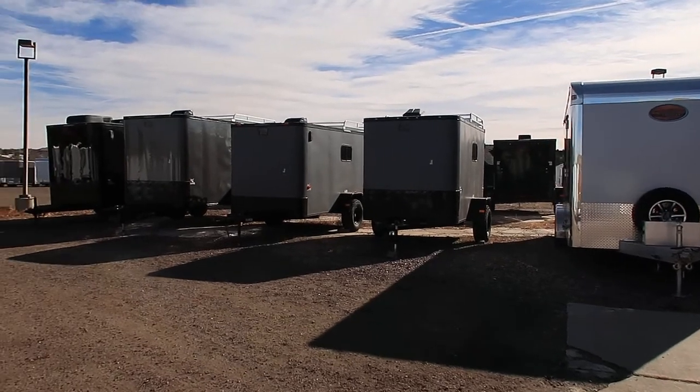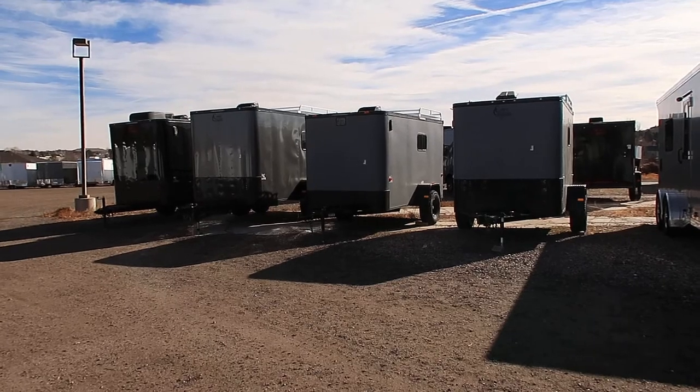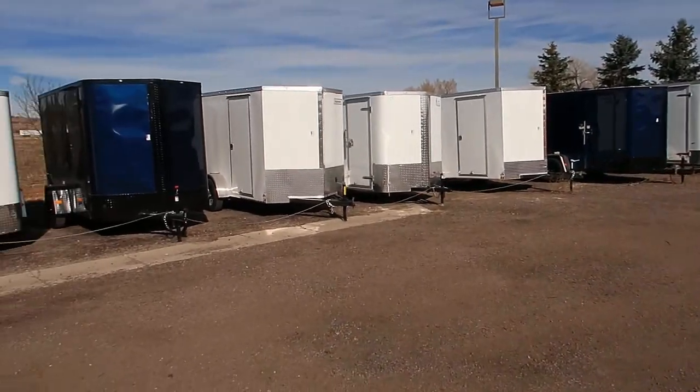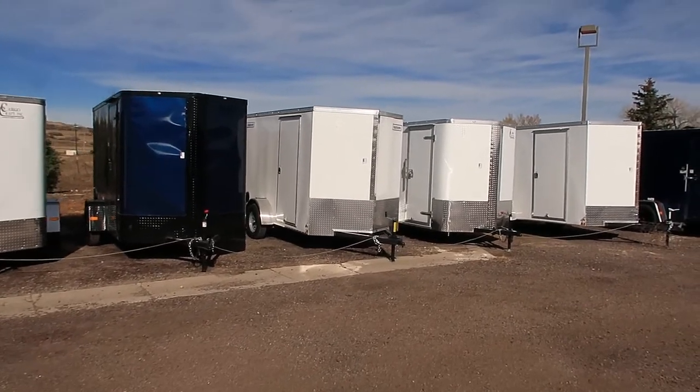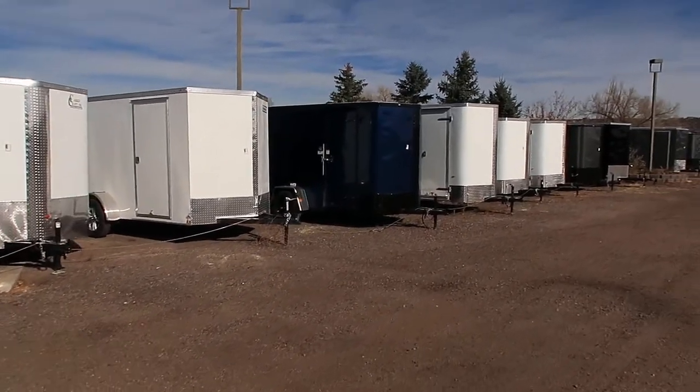Great selection of off-road trailers — I think we have about 15 in stock, everything from a 6x10 all the way up to a 7x16 tandem axle. These are more of our single axles — 6x10s, 6x12s all right here. Great selection as you guys can see.